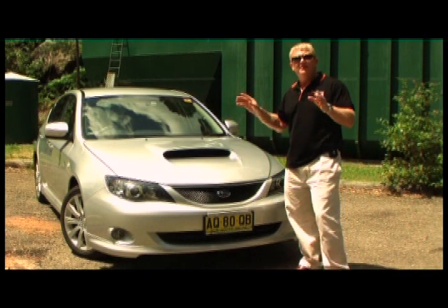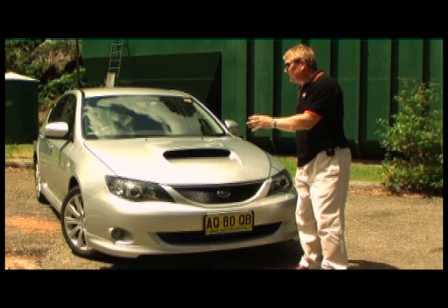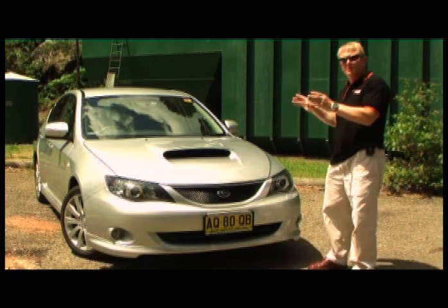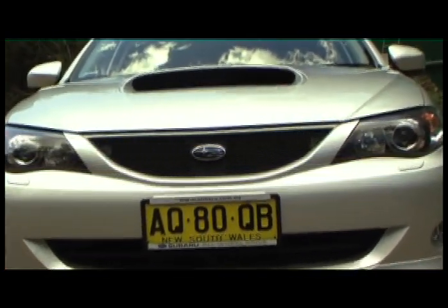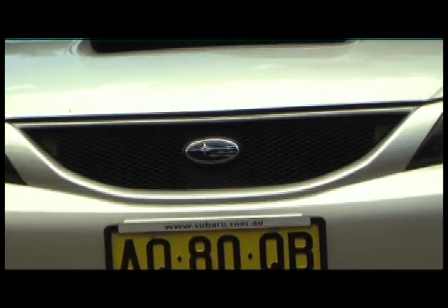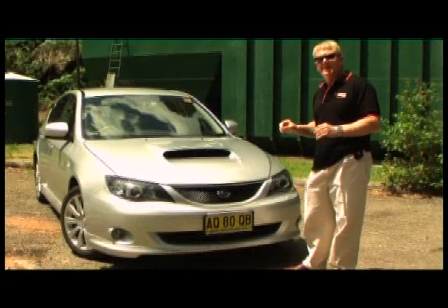Welcome to CarAdvice TV. I'm Anthony Crawford and this is the 2008 Subaru Impreza WRX. For $39,990 I reckon it represents the best performance car buy on the market today.